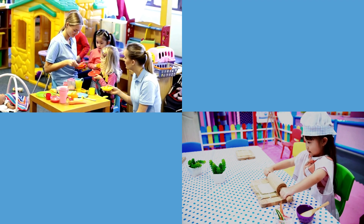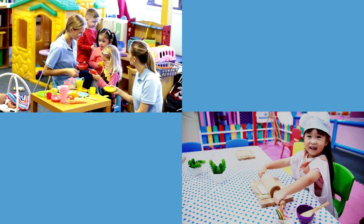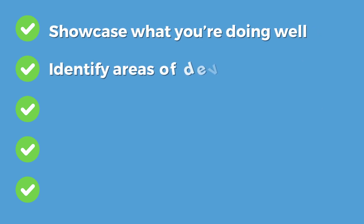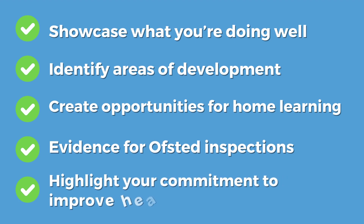Here at Early Start, our Nutrition Award recognises settings who demonstrate best practice through their nutrition provision. We've developed the awards to reflect the EYFS framework and the Eat Better, Start Better food and drink guidelines for early settings. Achievement of our awards will support you to showcase what you're doing well, identify areas of development to help you deliver best nutrition practice in your setting, create opportunities for home learning, generate evidence for Ofsted inspections, and really help to highlight your commitment around improving the health and wellbeing outcomes for the children and families you work with.